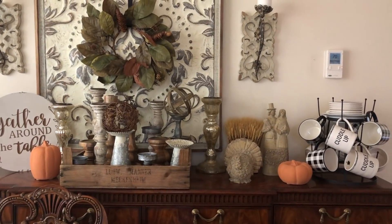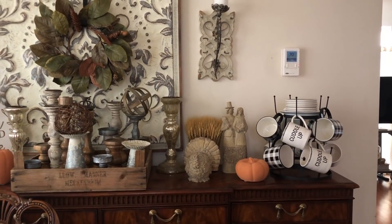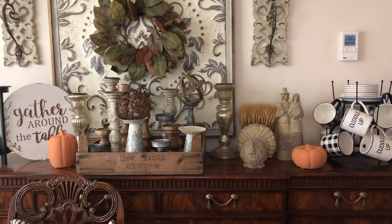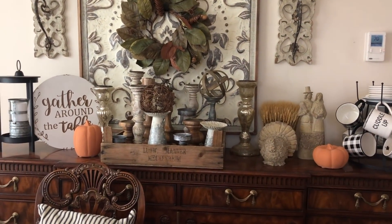I put my mugs there because I think I'm going to set my desserts on this, but I just want to show you how it looked before I set my desserts on it. It's just so easy — I have that tray and I'm going to just put everything in the tray.